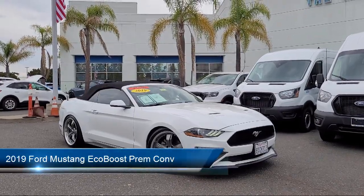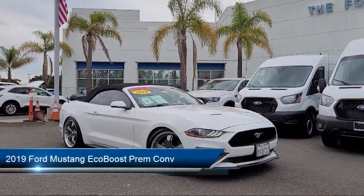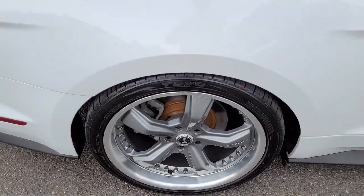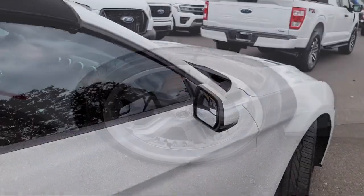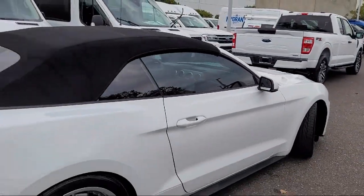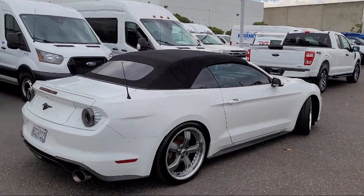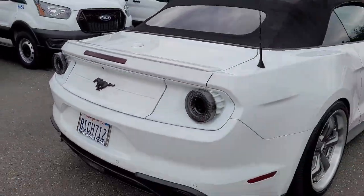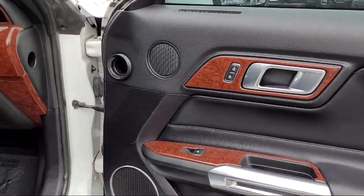It comes equipped with a rear view camera, clean Carfax, leather interior, keyless entry, speed sensing steering, alloy wheels, electronic stability control, outside temperature display, steering wheel controls, tire pressure monitoring system, and has less than 65,000 miles on the odometer.